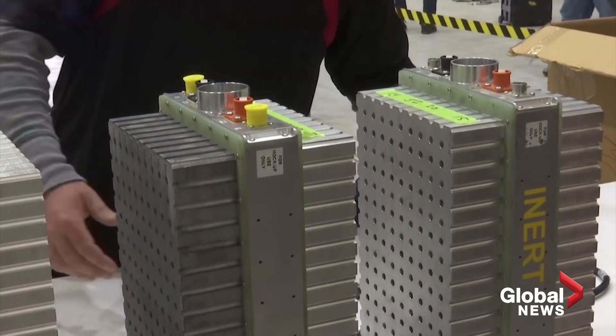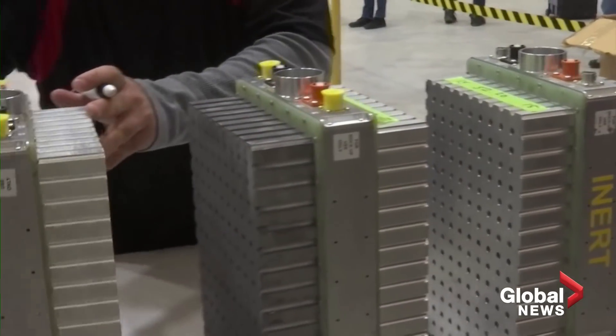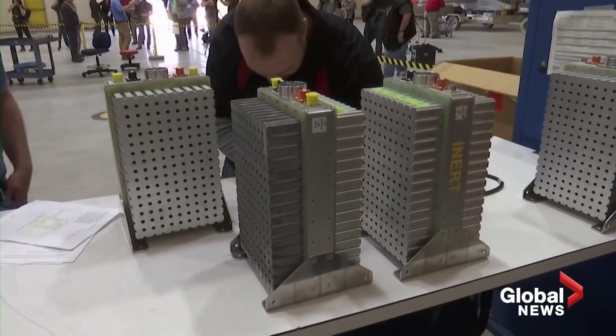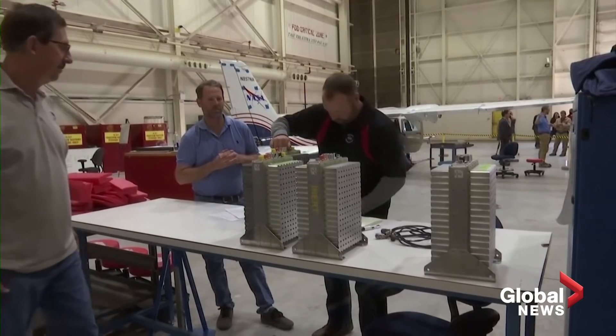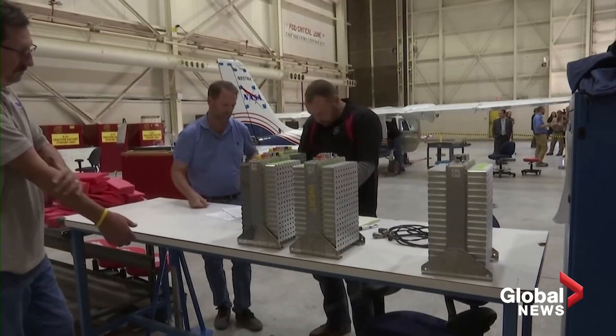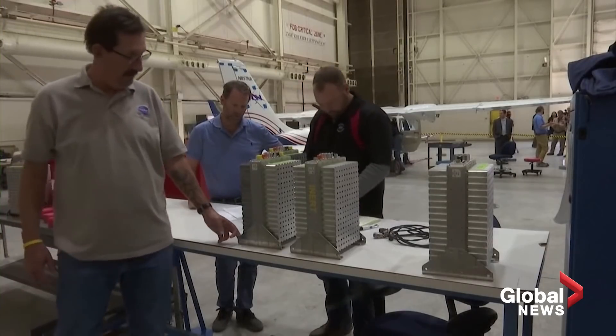The other market is short-haul flights where you have around 20 to 50 passengers. Currently, those kinds of airplane designs are too expensive for an airline to actually operate. But when you introduce electric systems, you can make operations much, much cheaper and enable something that doesn't exist today.